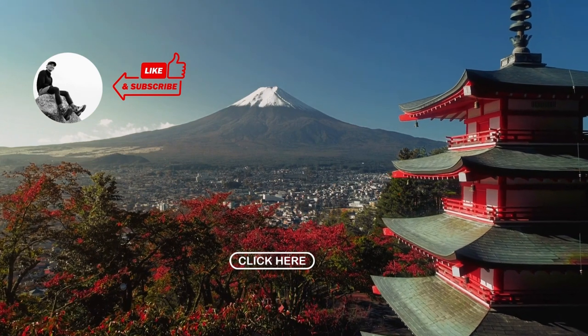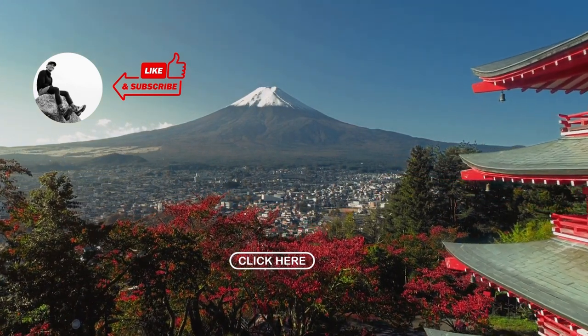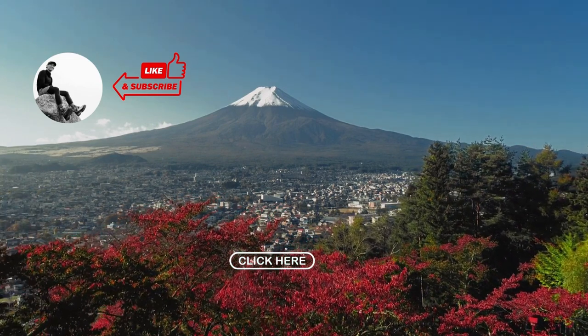If you like hiking in Japan, check out this video, or you can subscribe to check out other hikes. Take care, and I'll see you in the mountains.